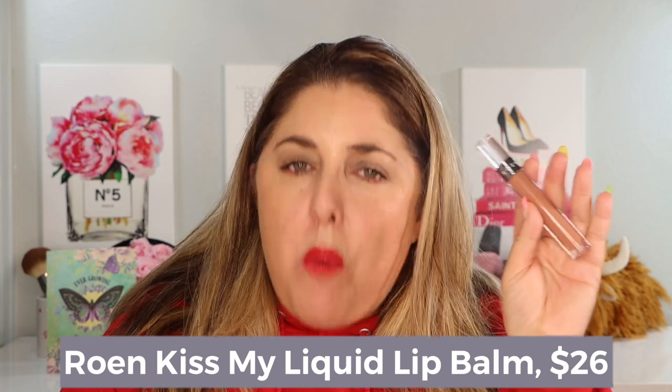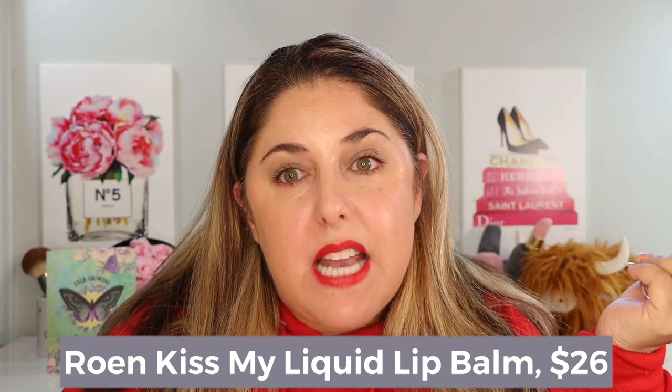The first one we're going to look at is by Rowan. I am just loving these smaller brands lately. So many of you in comments are getting sick of the bigger brands, whether it's shipping, whether it's boring — and the newer, smaller brands are really exciting. Rowan has their Kiss My Liquid Lip Balm for $26. They introduced some new shades — it's not a new product, but quite a few new shades. This one has mango oil in it, and I bought it in the shade Lola, a really nice everyday nude shade, so you will see that on me.